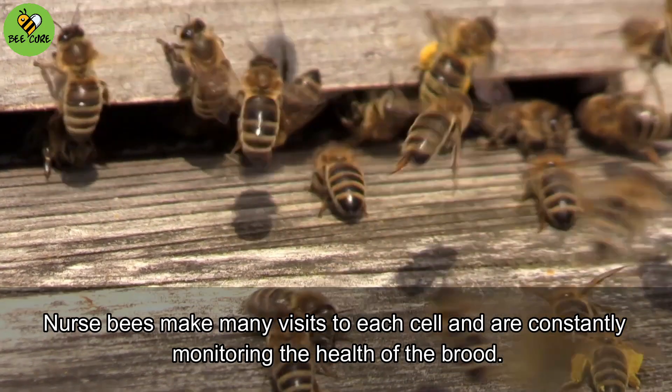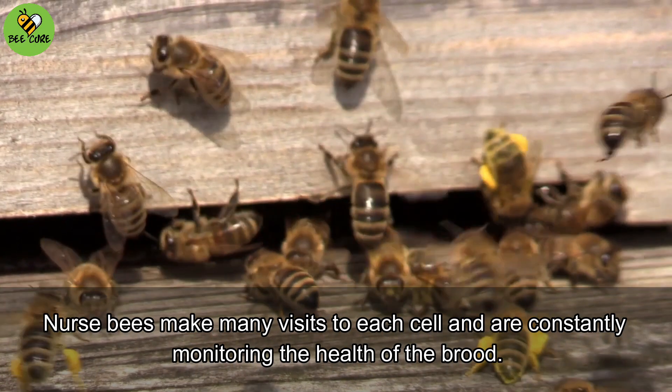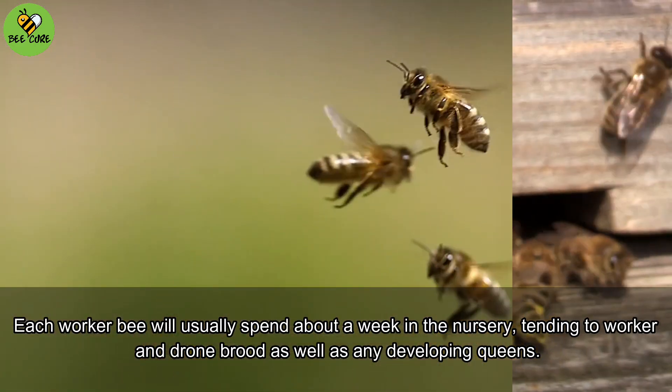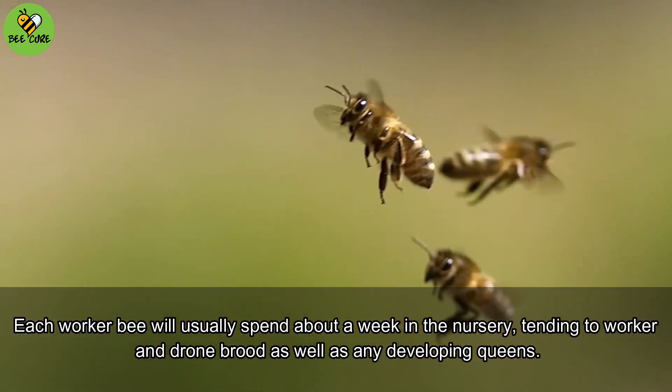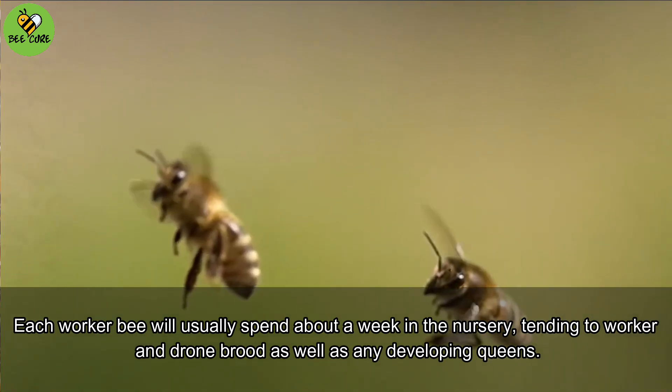Nurse bees make many visits to each cell and are constantly monitoring the health of the brood. Each worker bee will usually spend about a week in the nursery, tending to worker and drone brood, as well as any developing queens.